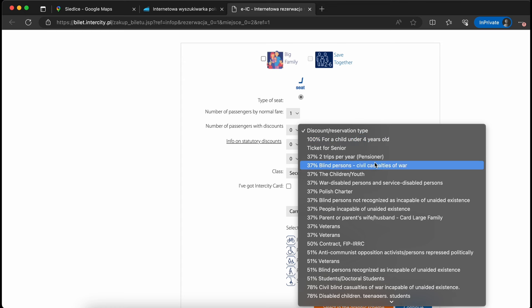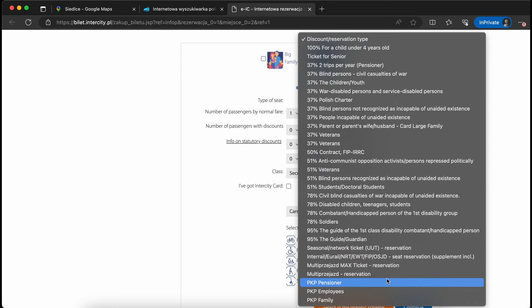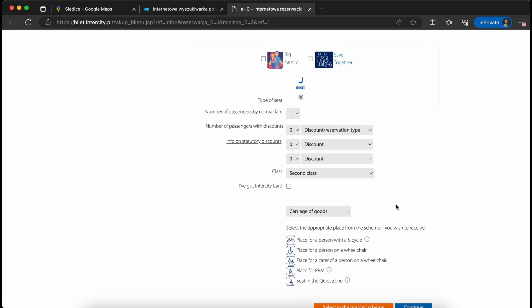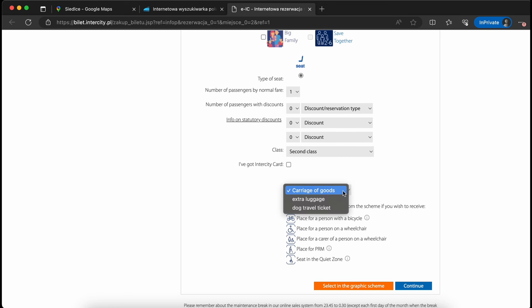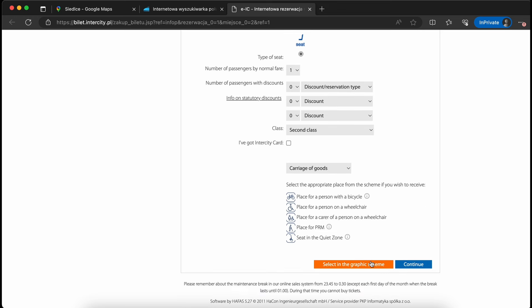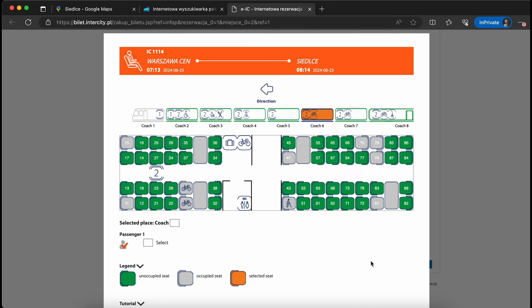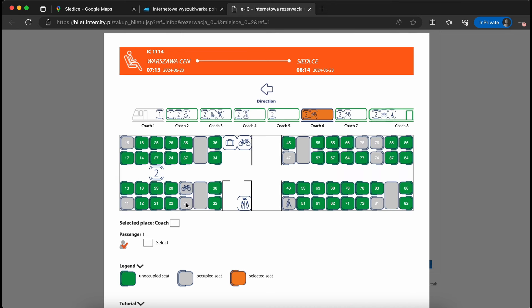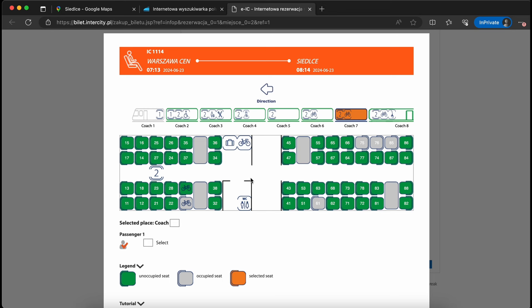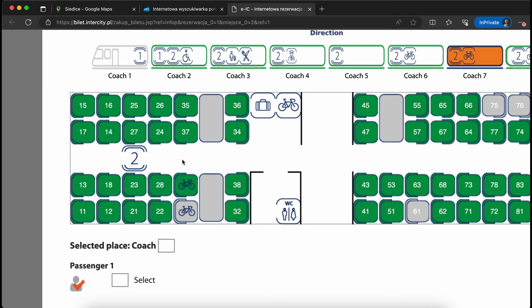You can also select a ticket with some discounts — for example for blind persons, students, and similar categories — but I don't think you will need that. Now here is the tricky part: you cannot directly select that you are travelling with a bike in the standard menu. What you have to do is select from the seat map a seat which is marked with the bicycle icon. If it is grey, it means that it is already occupied. You have to find a place marked with green color that has the bike icon. As you can see, there is a seat you can choose — and that is exactly how it looks.